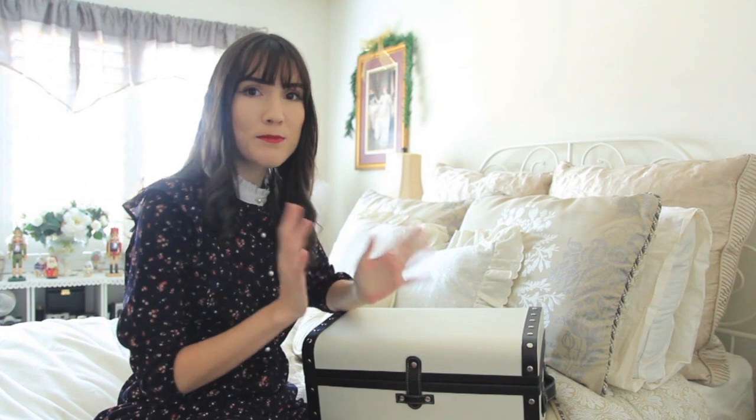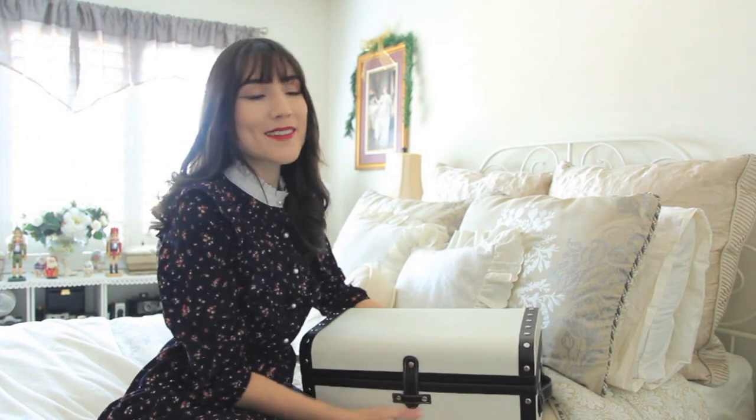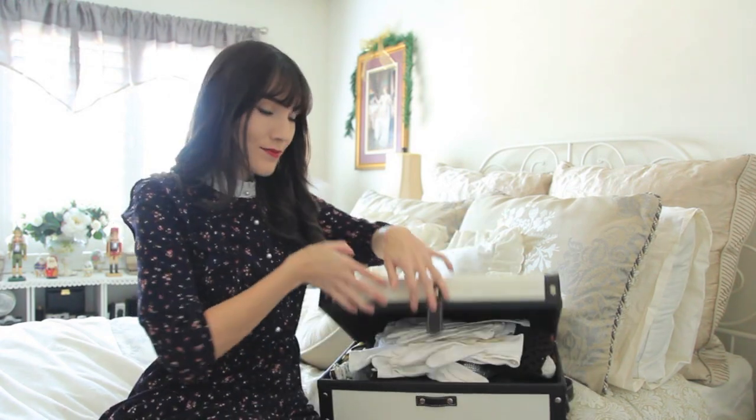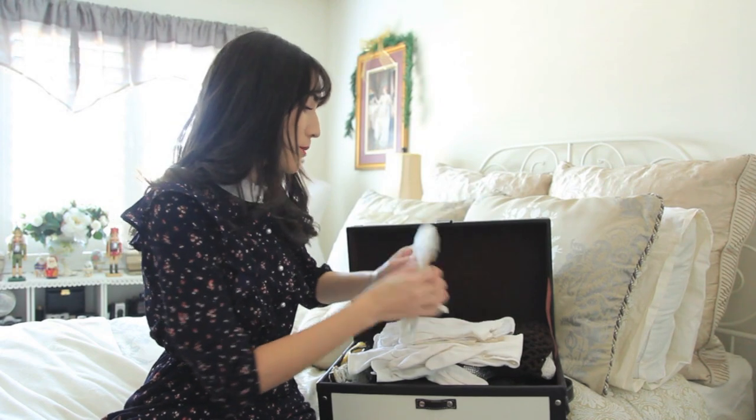This massive, amazing, beautiful trunk that I have right here actually sits at the end of my bed, and this is where I store all of my fancy evening handbags. I actually have a bunch of like evening gloves in here as well, but that is for a video for another day.